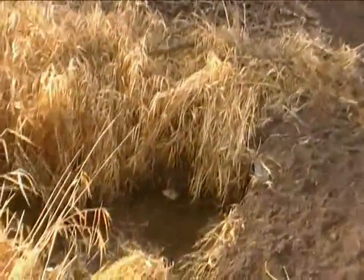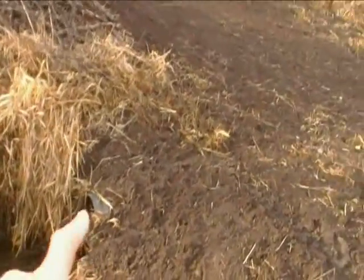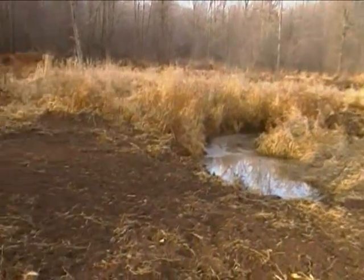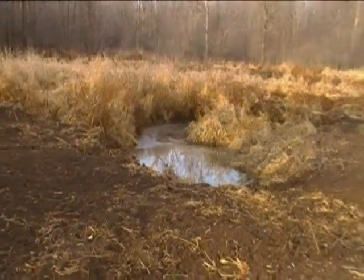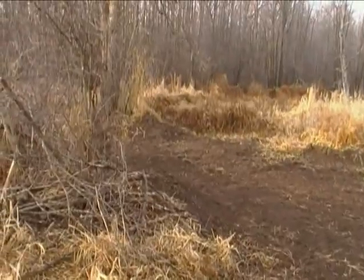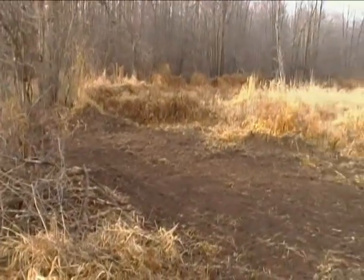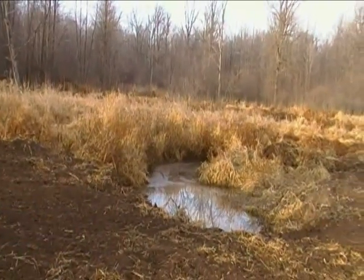You can see the creek flowing there, and there's a culvert that I've added right here. This whole area — the creek now goes through this culvert, and all the material that was holes and dam is now gone and filled back in.